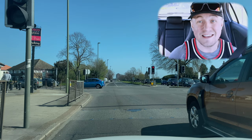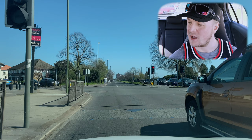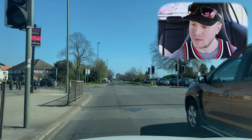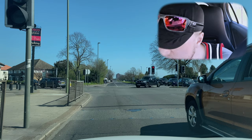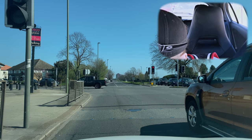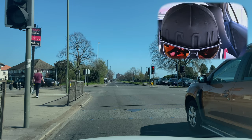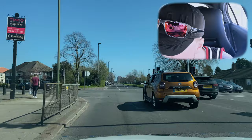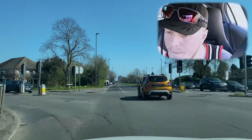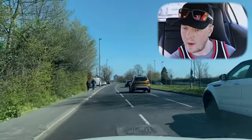I've got two roads I know that are called Scots now. So we go on to Scots and then we go second exit — Sunbury Cross, Staines Road West, Sunbury Cross. I think we just follow it out.